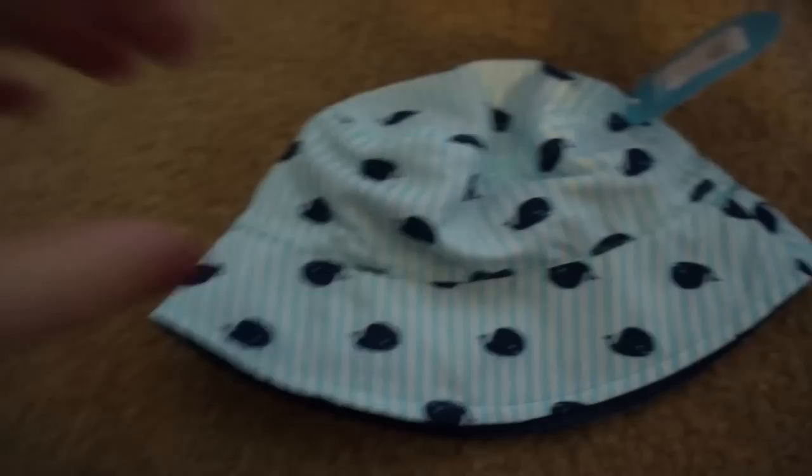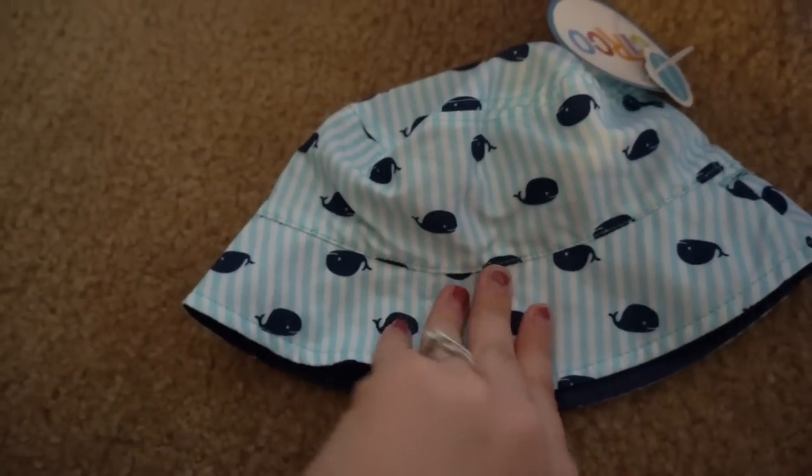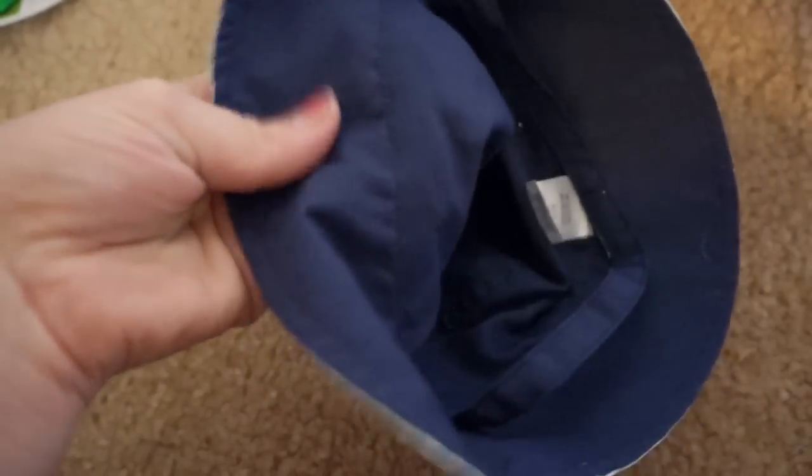For Remington, I got him this adorable little whale hat. It's got blue and white stripes with little whales and it's reversible. I got this at Target for $7 and it's just navy blue on the inside. I figured that was a really cute summer hat to put in his Easter basket.